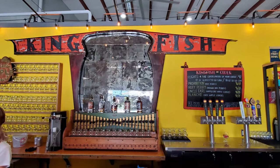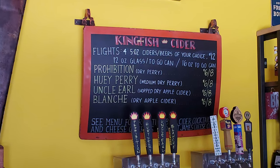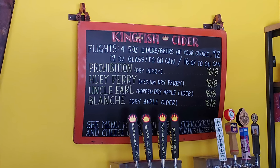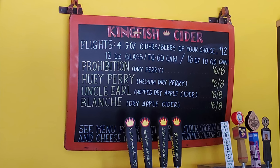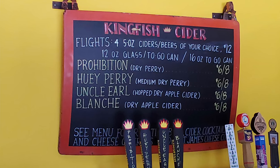Looking at the bar, we have a selection of items here: the Prohibition Dry Perry, Huey Perry, Medium Dry Perry, Uncle Earl Hot Dry Apple Cider, and Blanche Dry Apple Cider. Those would be the four different ciders they have on offer for today.